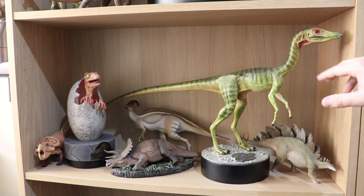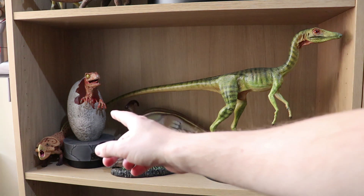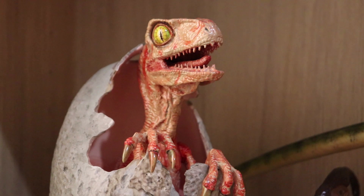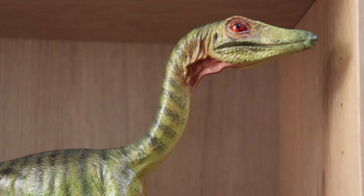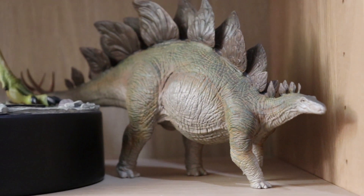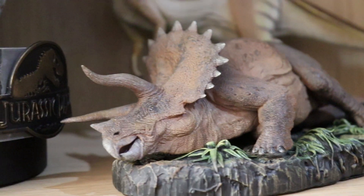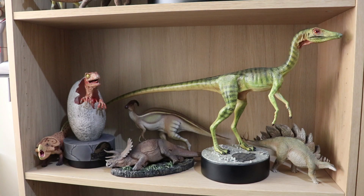Here we have two Chronicle Collectibles pieces: the Chronicle Collectibles Compsognathus and the Chronicle Collectibles Baby Raptor. I really love these two pieces because they're such a big part of the movies. I actually bought this one from Jurassic Collectibles himself — he was selling it and didn't have room for it. We've also got a Nanmu Studios Triceratops, a Nanmu Studios Sick Triceratops, and a Nanmu Studios Parasaurolophus in the background — which I only just got. And a little Protoceratops next to the baby hatching Raptor from Jurassic Park.